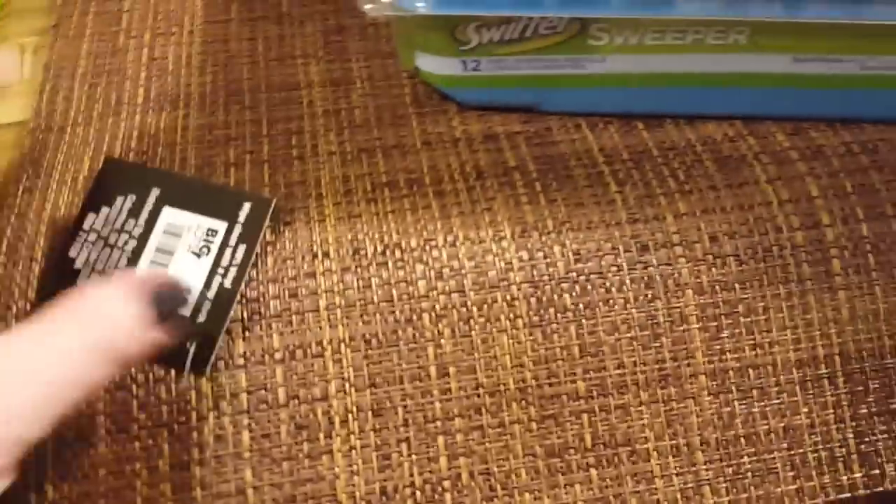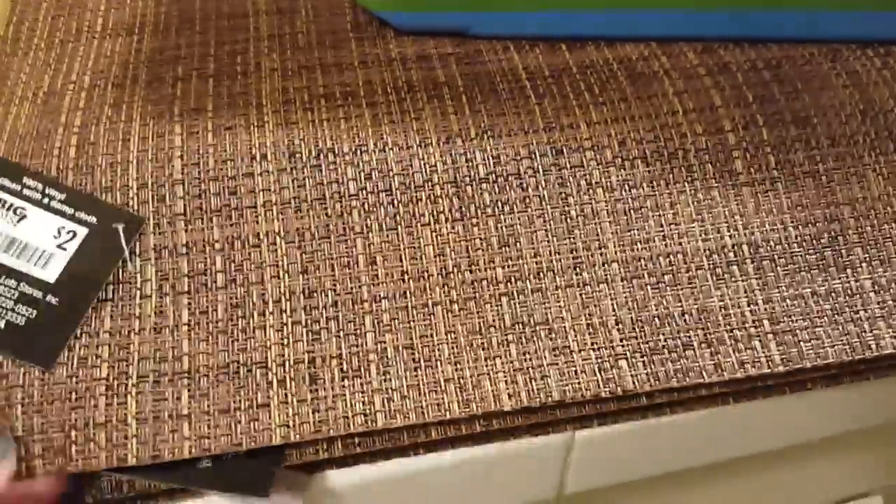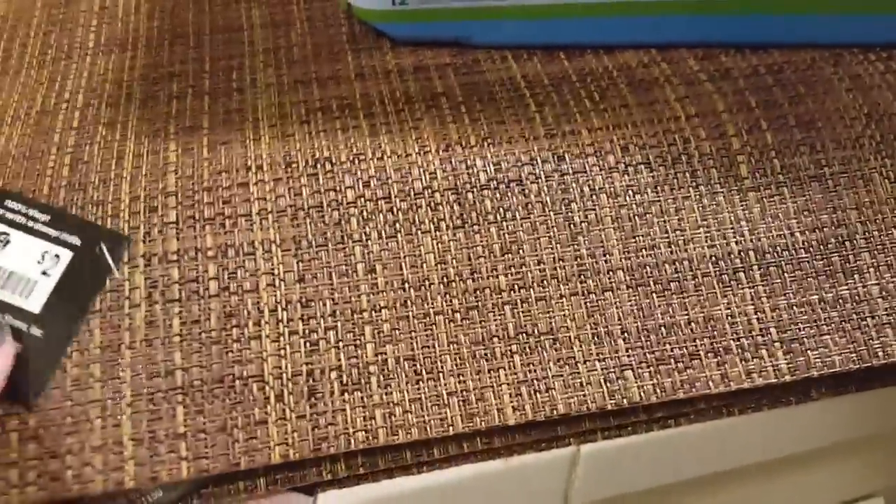Then I just grabbed some placemats. These are not on sale, but I've actually purchased these before and they lasted a long time. It kind of fits in with my decor — that rustic look.